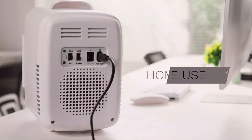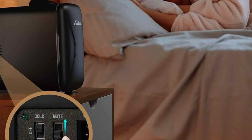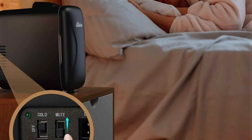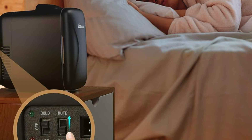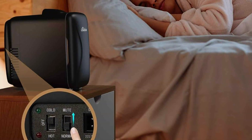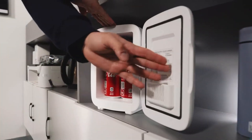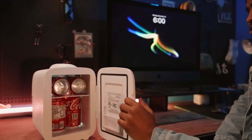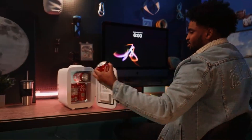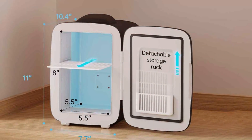Quality is a standard feature of the BEICHEN Mini Fridge. The robust construction and high-quality materials ensure durability, while the advanced cooling technology provides reliable performance. The cooler operates quietly, making it a great choice for use in any setting. Usability is another highlight — it's easy to use with a simple plug-in design that works with your car's power outlet. The energy-efficient design ensures it won't drain your car's battery, and the built-in battery protection system prevents overuse.